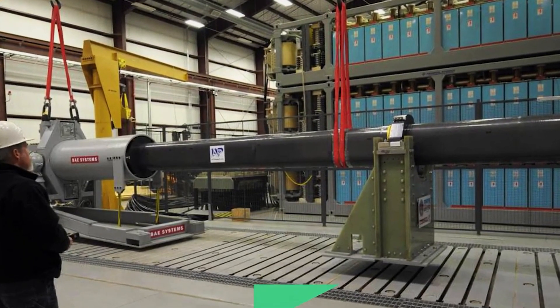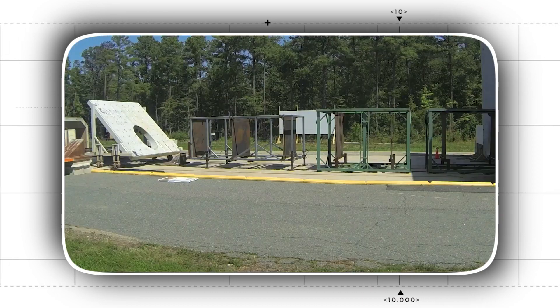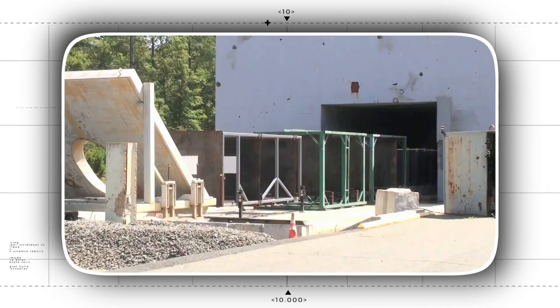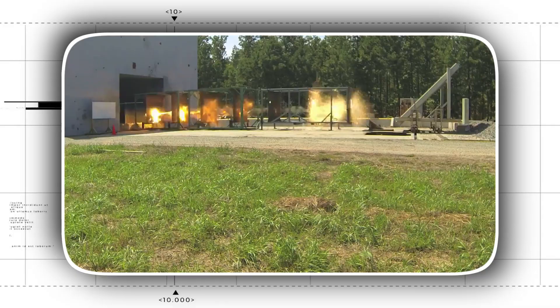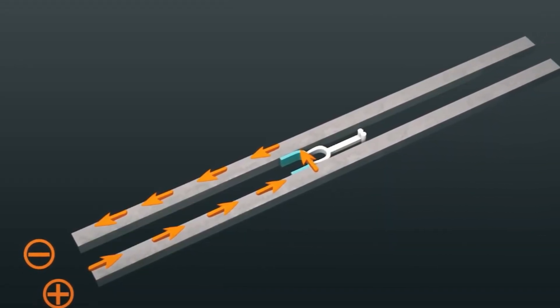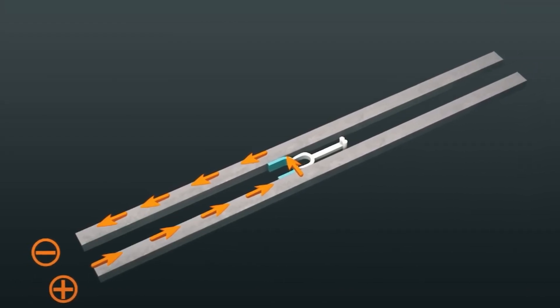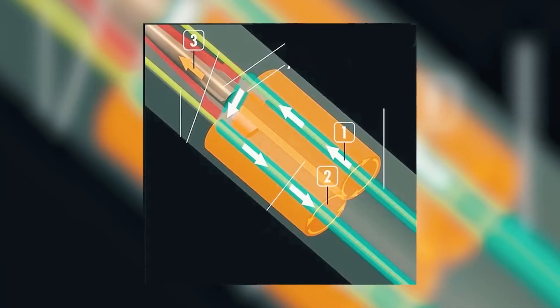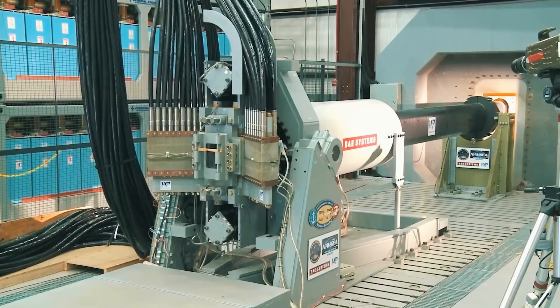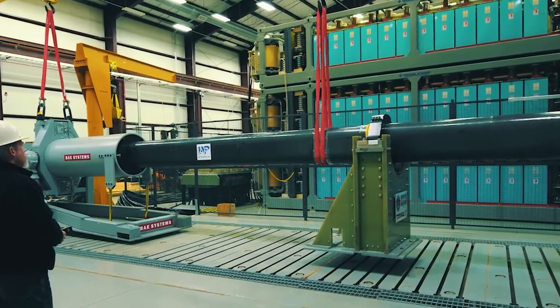A railgun is a weapon that uses electricity and magnets to shoot a projectile like a bullet or a missile at very high speeds — much faster than traditional guns. It works by passing a large electrical current through two metal rails, which creates a strong magnetic field that pushes the projectile along the rails and out of the gun. Railguns have the potential to be more powerful and accurate than traditional guns, but they also require a lot of energy and can generate a lot of heat.